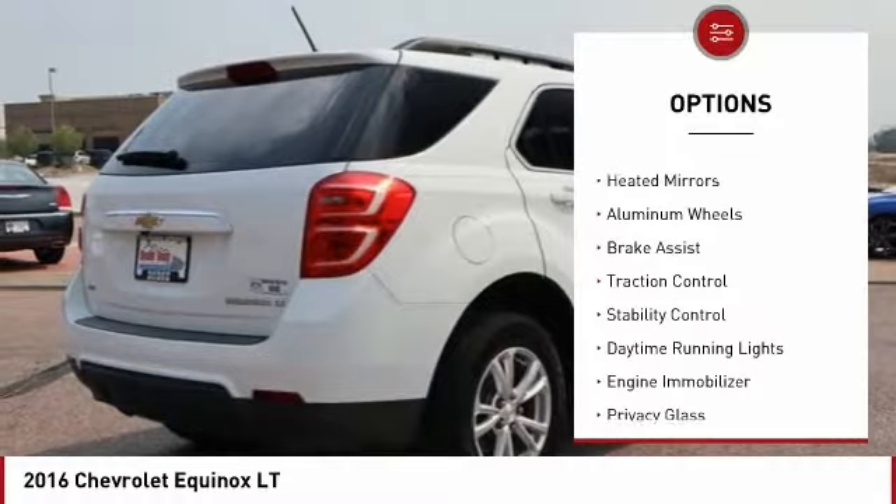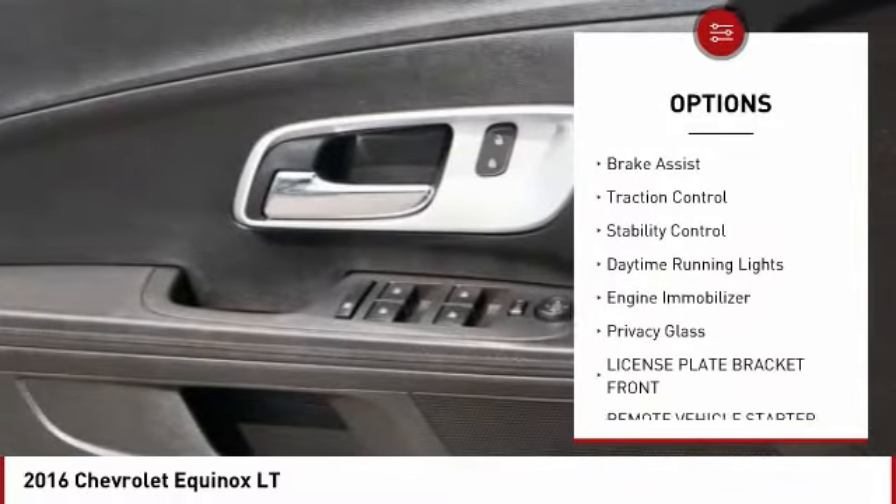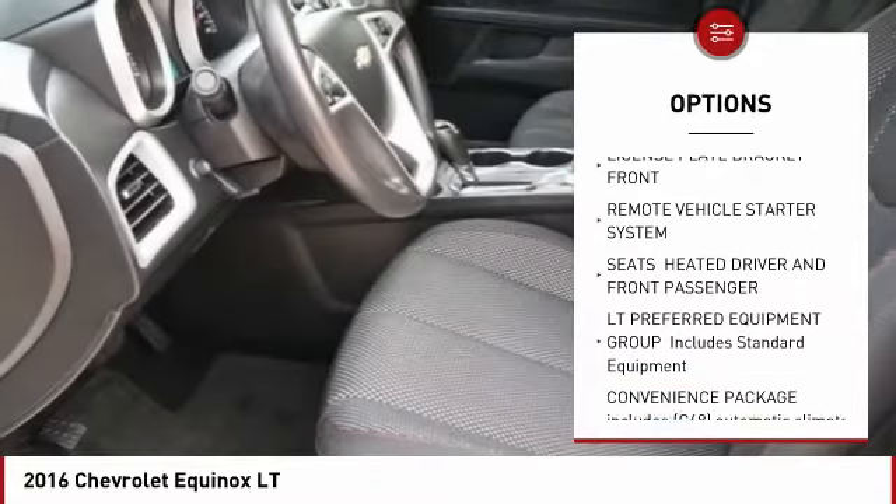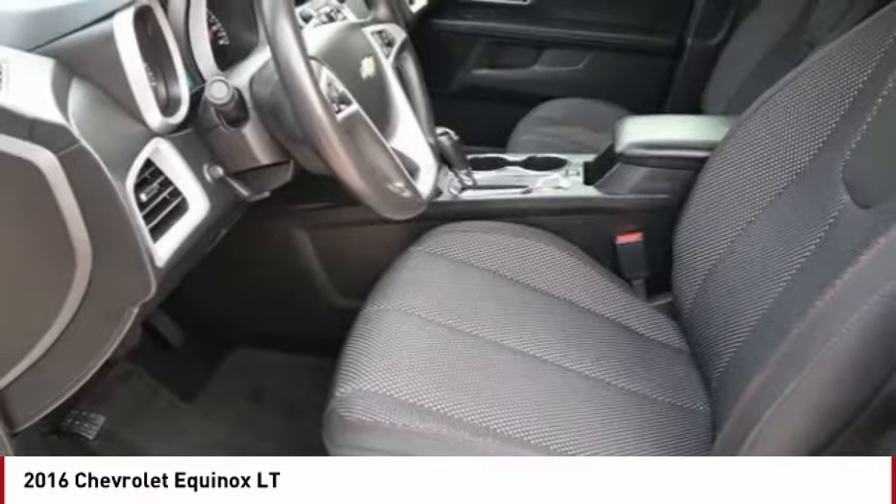Tire pressure monitor, all-wheel drive, heated mirrors, aluminum wheels, brake assist, traction control, stability control, daytime running lights, engine immobilizer.